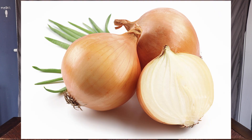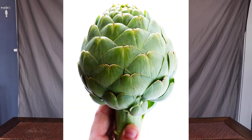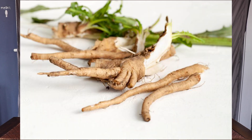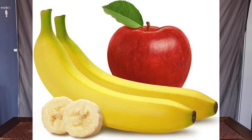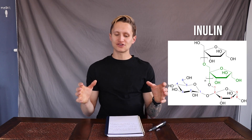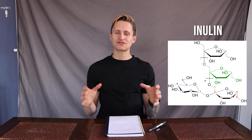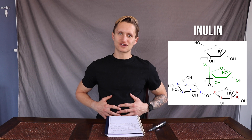Here are some examples of prebiotic foods you should be eating while taking antibiotics: asparagus, onions, garlic, leeks, artichoke, chicory root, beans and lentils, apples and bananas, flax seeds, and whole grains. What many of these have in common is the fiber inulin, which is a powerful prebiotic fiber that helps to grow good bacteria in your gut.